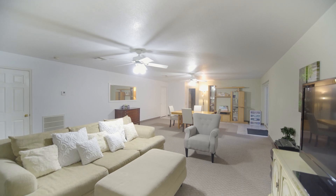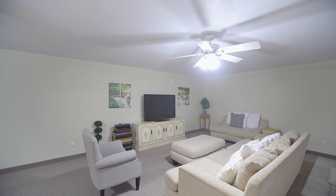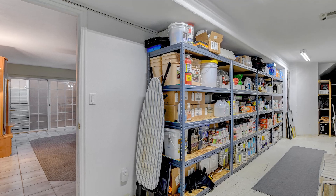The walkout basement is the perfect getaway for movie nights, playing games, and crafting, and is complete with a massive storage room.